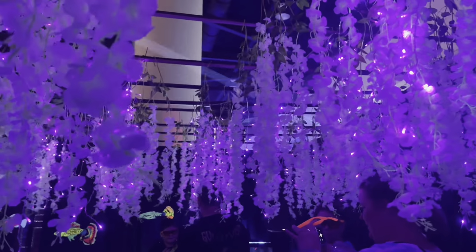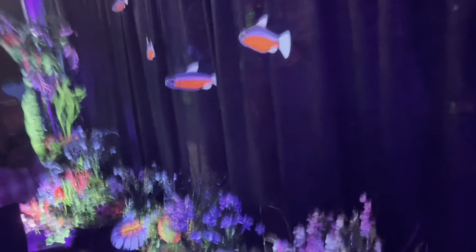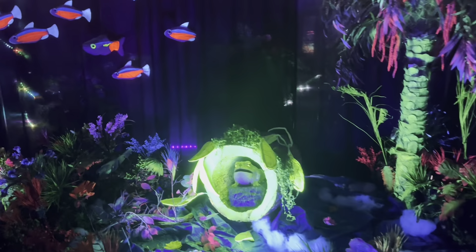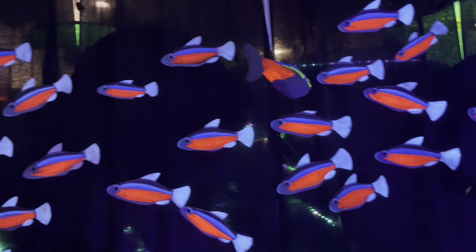First thing we walked into was this art installation. They had fish tanks incorporated into all of these sculptures and all this scenery — it was super cool to be inside of. There was epic music playing to get you hyped up for Aquashella. Look at this frog, it's so cute. Then they had all these cardinal tetras and then there's like one neon tetra.